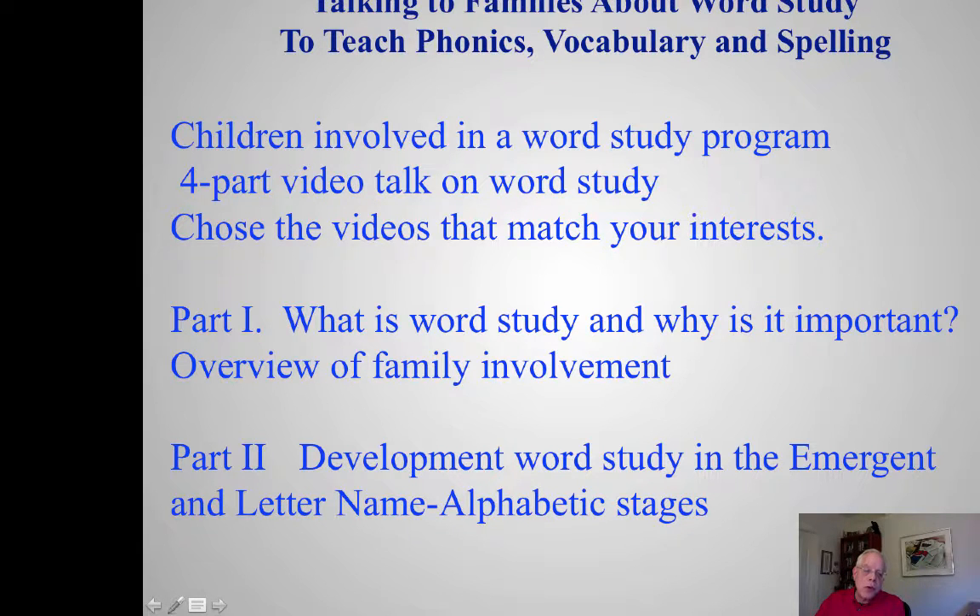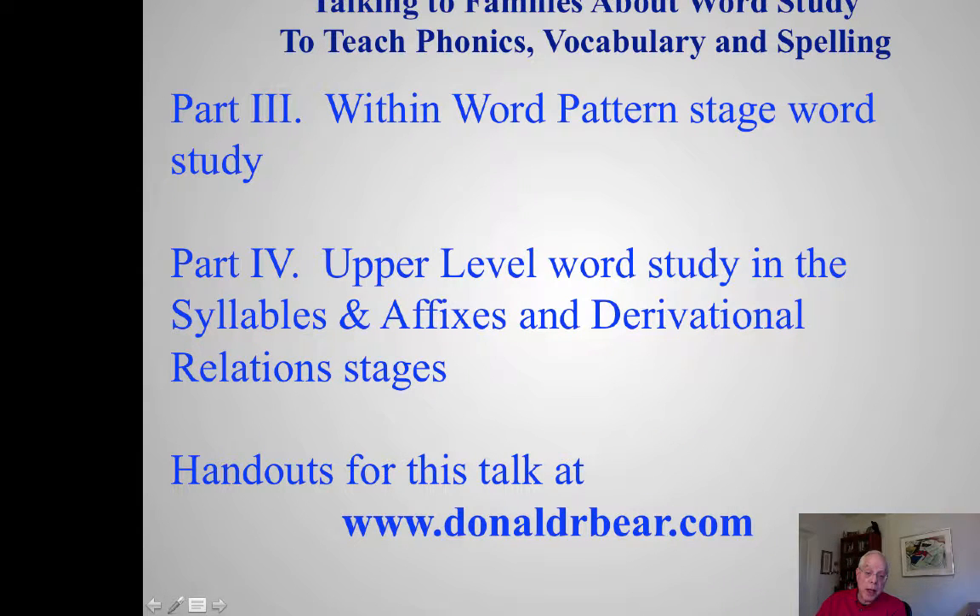If your children are involved in a word study program, you might be interested in part one, which is an overview of what word study is. It ends with some ideas for family involvement. Then choose part two, three, or four that makes sense for you — depending on whether your child is in the emergent or letter name alphabetic stage, the within word pattern stage, or the upper level stages of syllables and affixes and derivational relations. The handout can be found at the website.